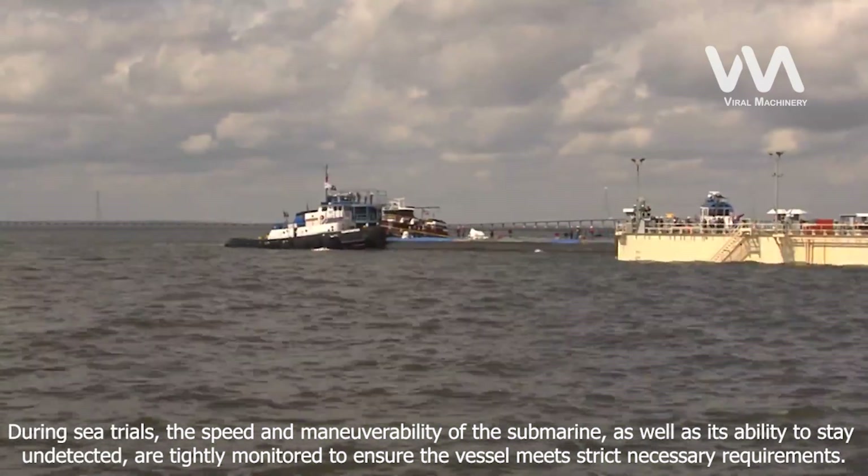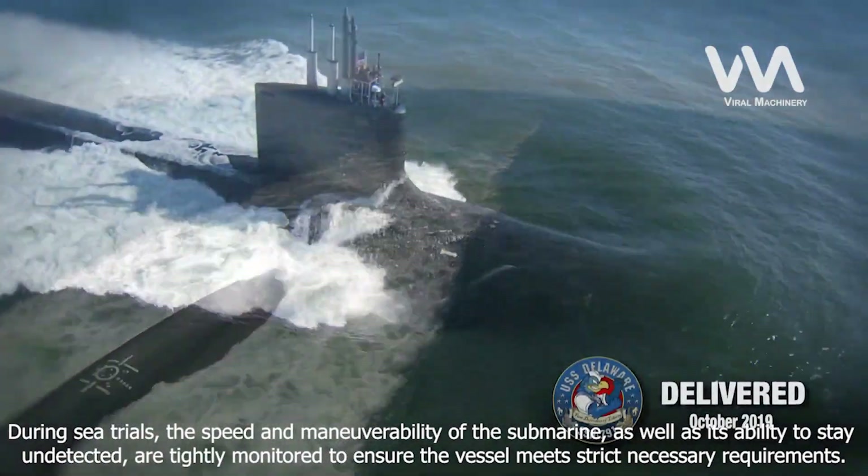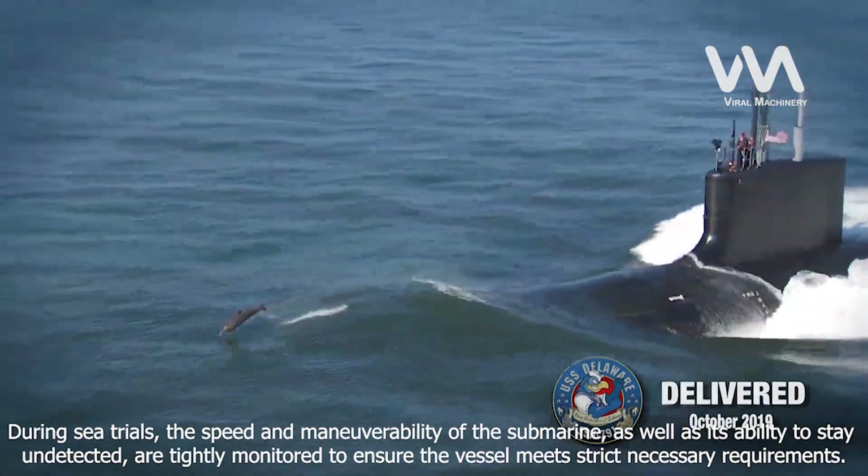During sea trials, the speed and maneuverability of the submarine, as well as its ability to stay undetected, are tightly monitored to ensure the vessel meets strict necessary requirements.